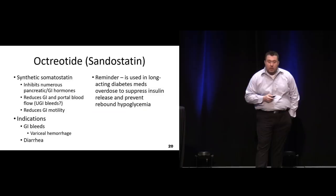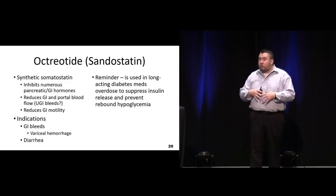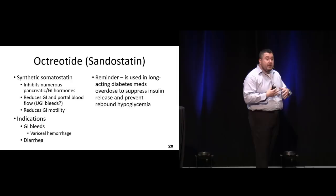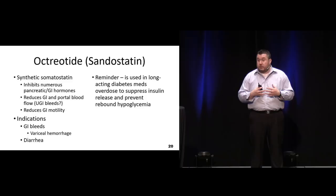Octreotide, or Sandostatin, is synthetic somatostatin. Somatostatin is the regulatory hormone that regulates all the pancreatic functions, but it also regulates GI blood supply. In significant GI bleeds, giving octreotide has been shown to reduce GI bleeding and may reduce the risk of exsanguination, especially for esophageal variceal bleeds and high bleeds that are hard to control. We'll also talk about this in tox as a reversal agent for sulfonylurea overdoses - if somebody overdoses on their sulfonylurea, octreotide is one of the treatment options.